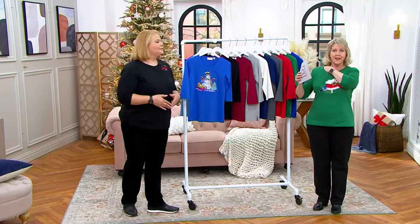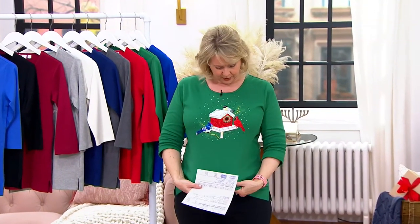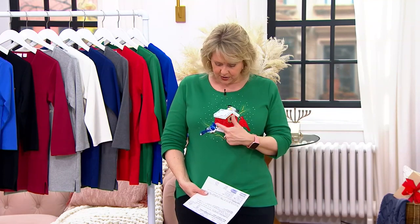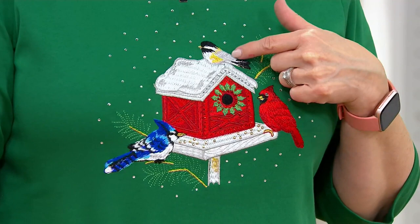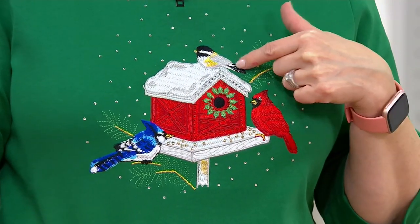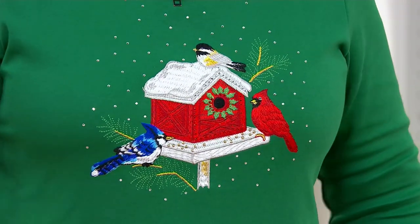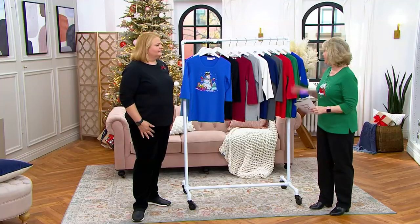Every single design you're going to see in here is really decorative. Look at the birds on this — you've got the red cardinal, the little blue jay right here. I don't know, is it a chickadee? It could be a chickadee. Anyway, here's the birdhouse — it's so cute.